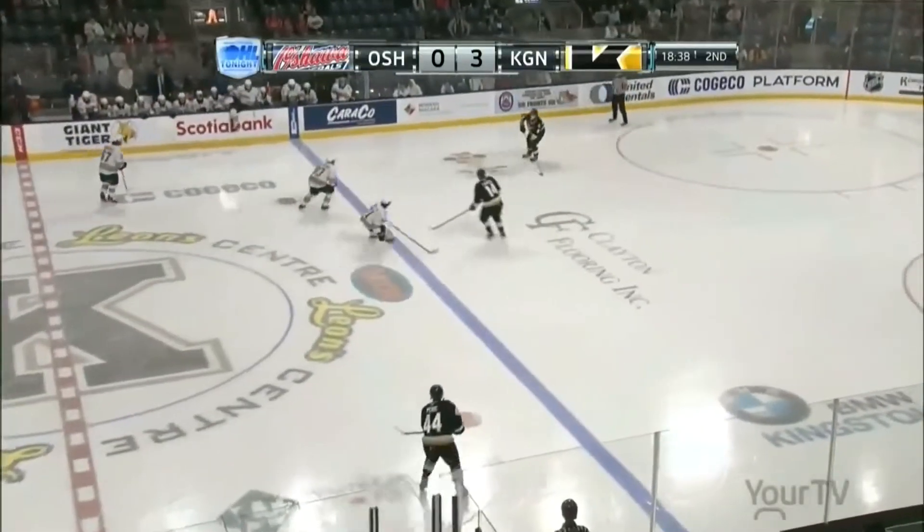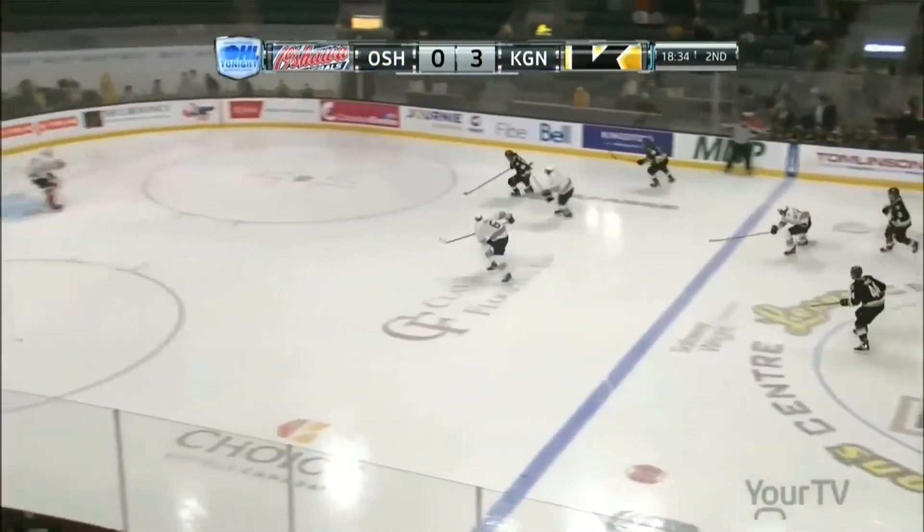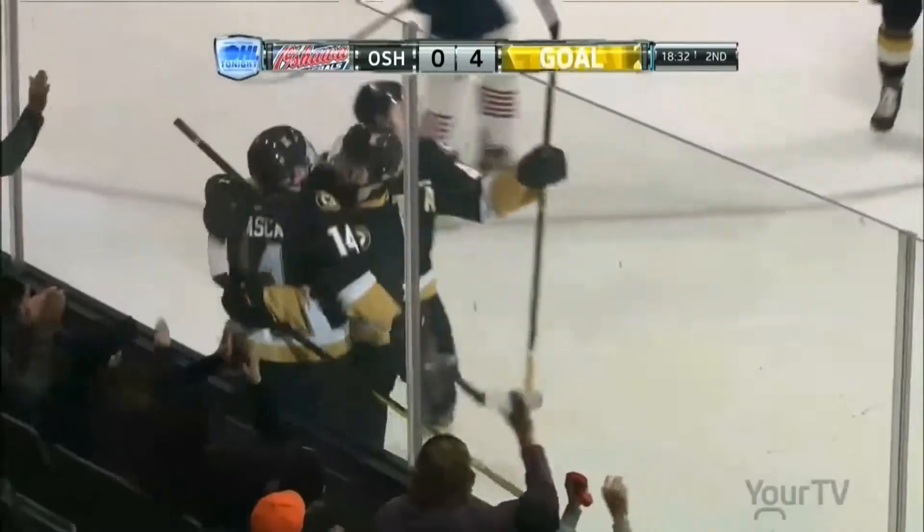Frasca back at his own blue line, good move by Frasca and on pass — and he scores, makes no mistake. Second of the game for Jordan Frasca.